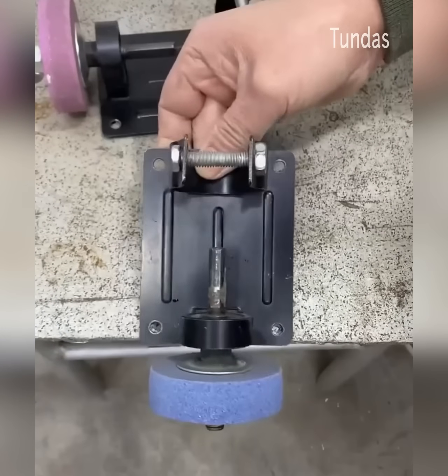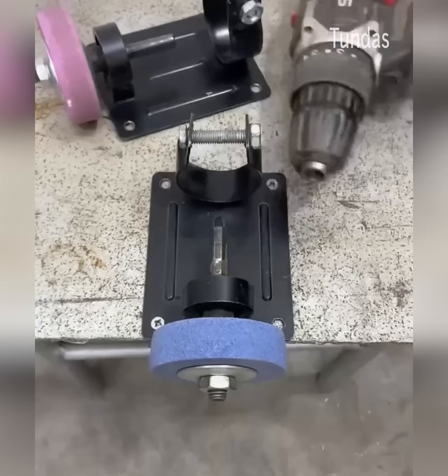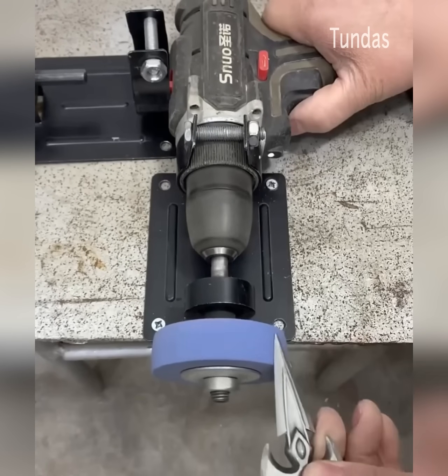This is a desktop mini-disc sharpener for an electric drill that can be used to sharpen metal objects such as knives or scissors.